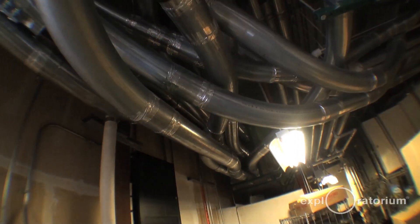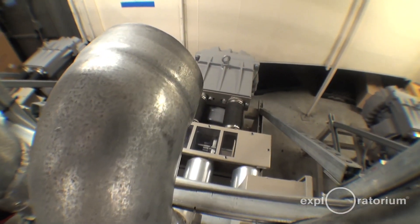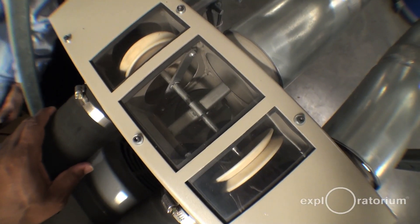The blower unit works in one direction — it either pulls air from the piping and exhausts to atmosphere, or it pulls air from the atmosphere and pressurizes the pipe. The shifter valve controls where it pulls or pressurizes air.